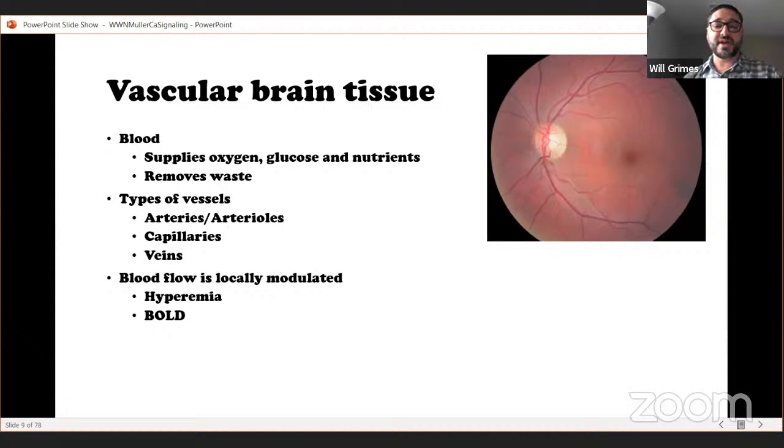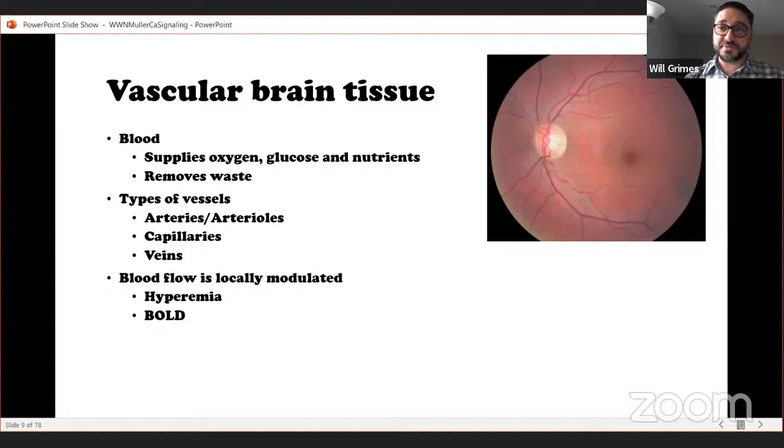There are three major types of vessels: arteries and arterioles, capillaries, and veins. The organization of these vessels is unique in each individual's eye, which is what allows security companies to use retinal images as a biometric security feature. Blood flow is modulated locally within neural tissues — this is called hyperemia — where intense neural activity triggers local vessels to open up and allow more blood flow. This change in blood flow is so tightly connected to neural activity that it's used as a proxy in the BOLD fMRI imaging technique.